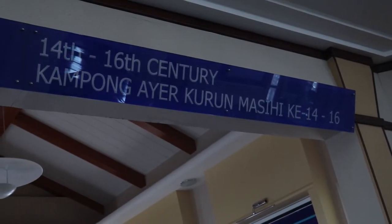I learned that the village dates back to the 14th century, which I didn't know it was that old, and I had no idea that it was so large.